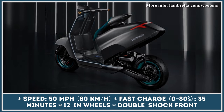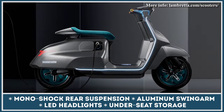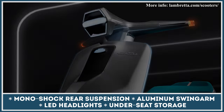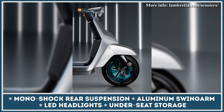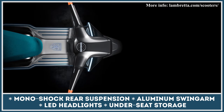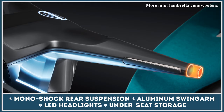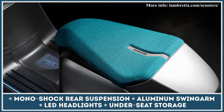The motor will draw its energy from a non-removable LFP battery with 4.6kWh of capacity. With such battery parameters, you'll be granted up to 65 miles of riding in the lowest power setting. If you are a fan of breezy rides, the manufacturer suggests that their scooter will last for up to 38 miles at a continuous speed of 50mph. Lombretta introduced a fast charging system that can restore up to 80% of the charge in about 35 minutes; in case of home charging, you'll need to wait 5 hours for a full charge. This model will be equipped with 12-inch wheels, a double-shock suspension set up in the front, a monoshock suspension with an aluminum swing arm in the rear, LED lights, and an under-seat storage area.